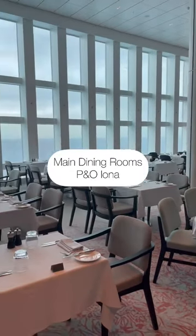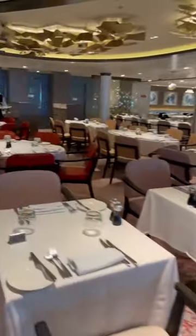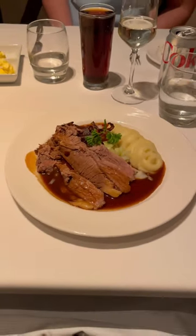Here are some of the reasons why I love the main dining rooms on P&O's cruise ship Iona, and also some of the food that I ate. Every meal that we had was absolutely perfect and it could not be faulted.